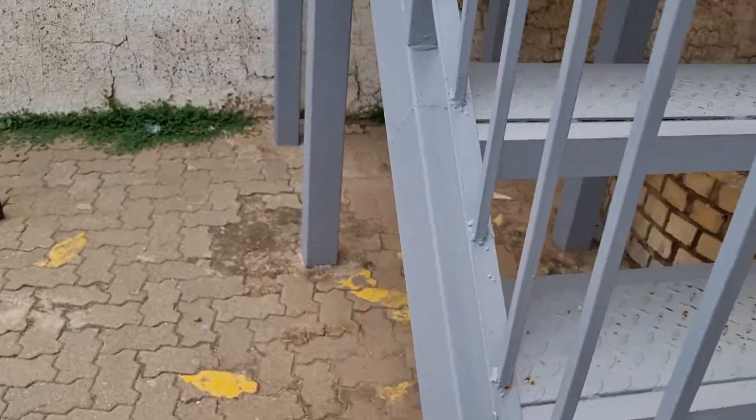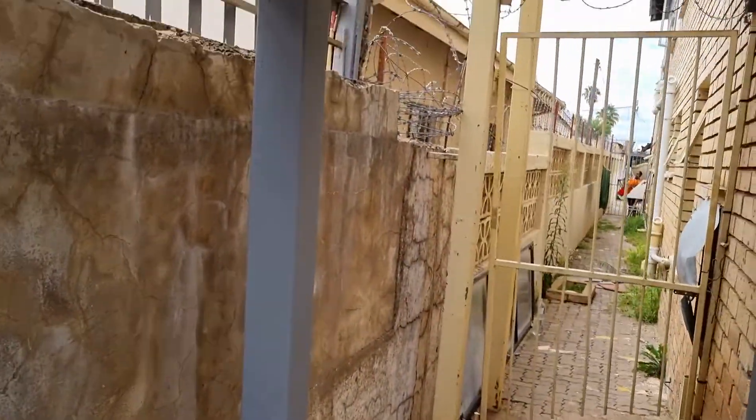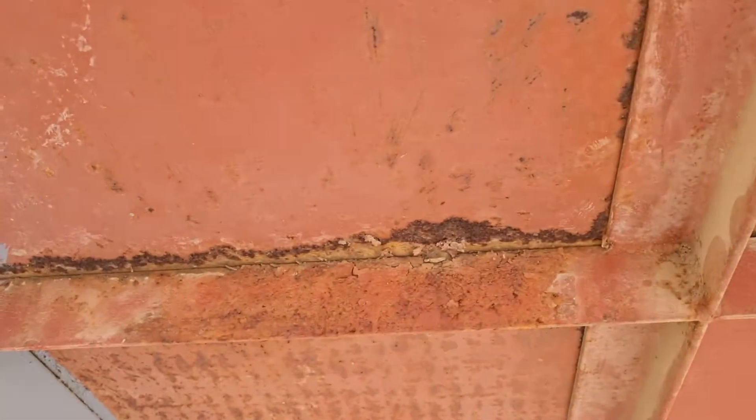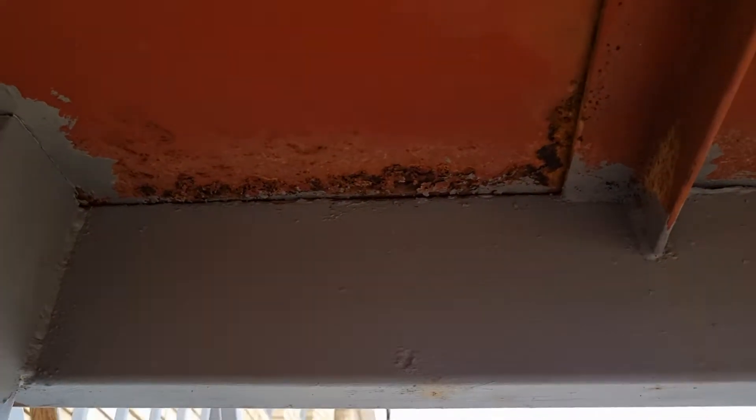But most importantly, you need to look at the other side. Have a look at the underside of the stairs — they have started to rust severely. So the last time they painted these stairs on top, they did not paint them at the bottom.